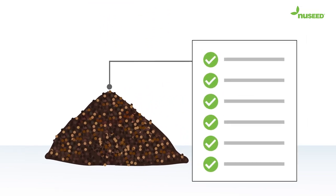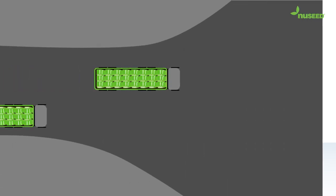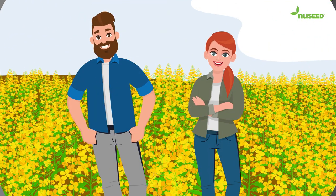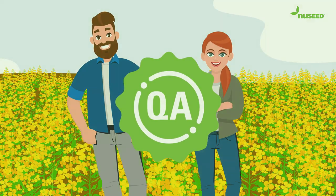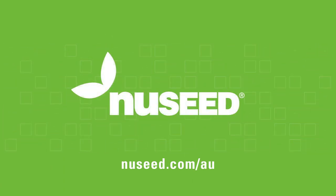Once the product is tested, treated, packed and approved for sale, it is delivered to your store by quality-assured transporters that meet our strict QA guidelines. This focus on quality throughout the entire process is applied to every batch of canola seed we supply to you. And that is one of the reasons why more growers like you are choosing New Seed than ever before.